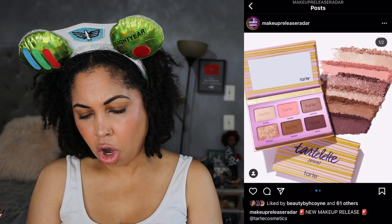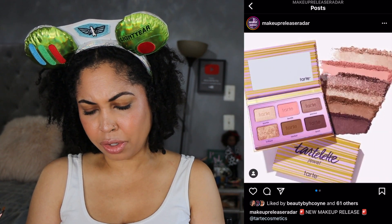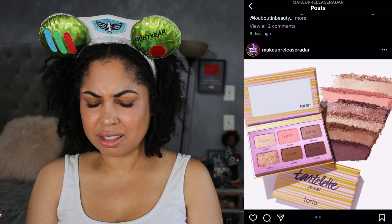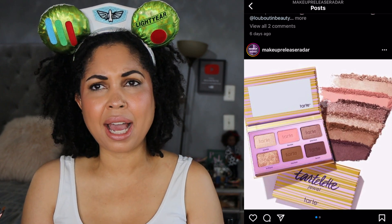We have a Tarte Tartlet Jewel Amazonian Clay palette and I feel like they need to let this go. The color story is done and overdone. It's limited edition and I'm not interested in this. I think if you like this color story and you need a mini palette, go for it I guess, but this is a no.